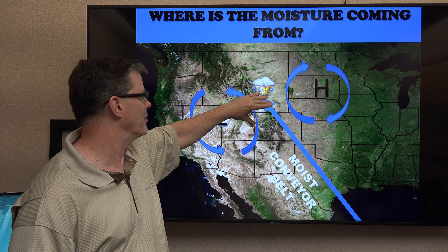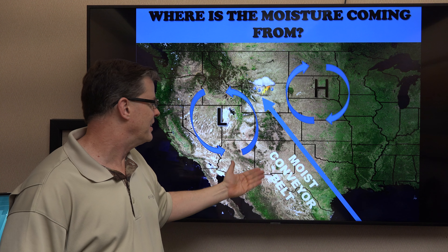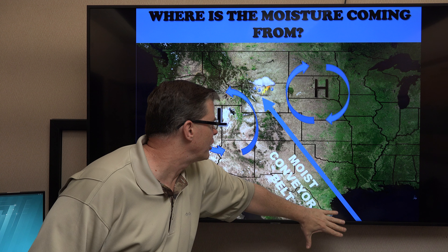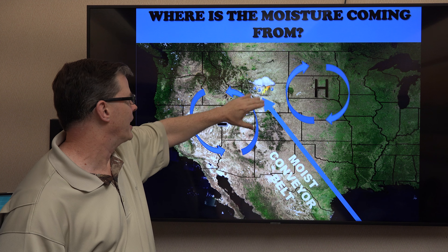When these two areas come together, it's like a conveyor belt, basically. This is the belt — it's not moving product, it's moving moisture. And the way the circulation is, it's pulling it right out of the Gulf of Mexico, moving it right up into Wyoming.